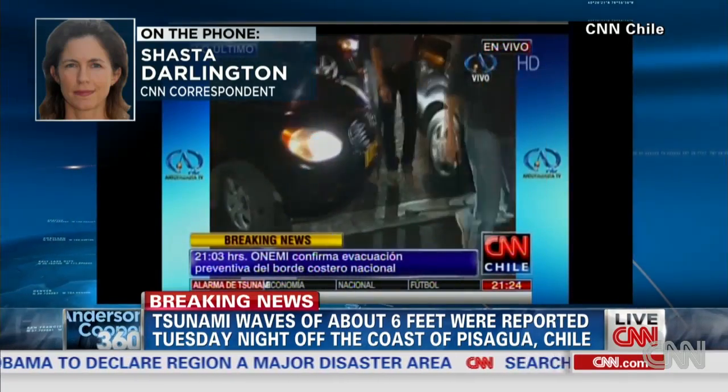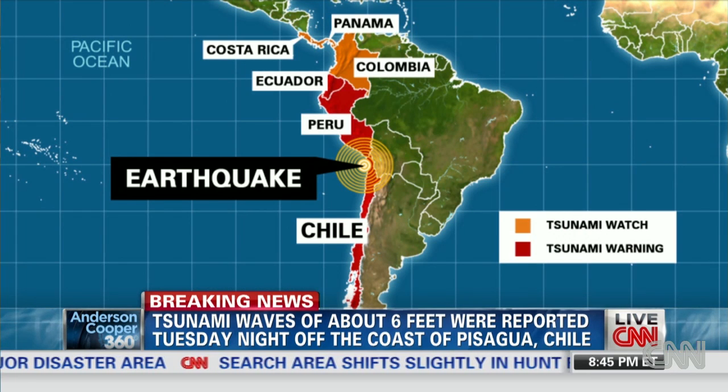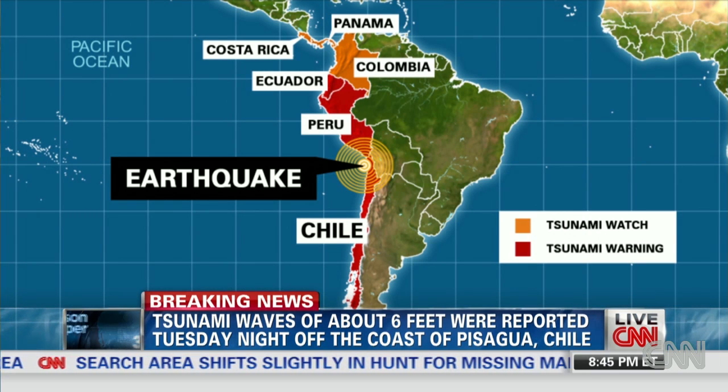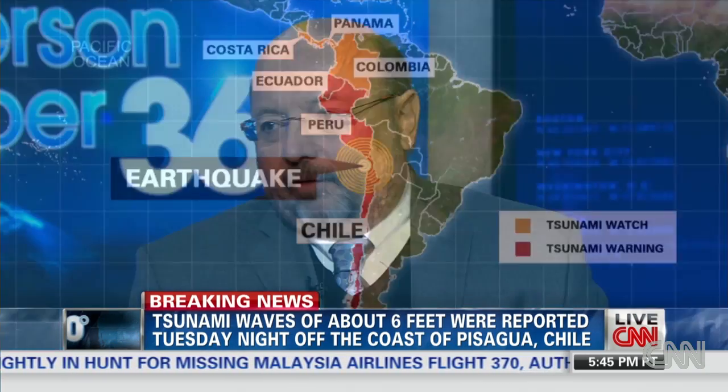David Gallo, this hit about 62 miles off the coast of Chile at a depth of about 6.2 miles in the ocean. Explain what happens in a case like this — it's a very powerful quake.